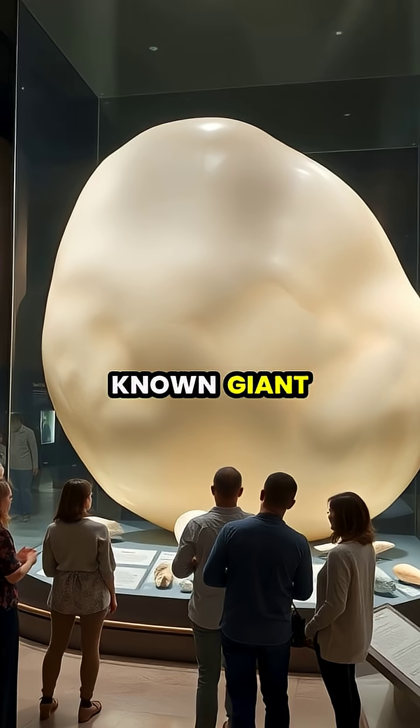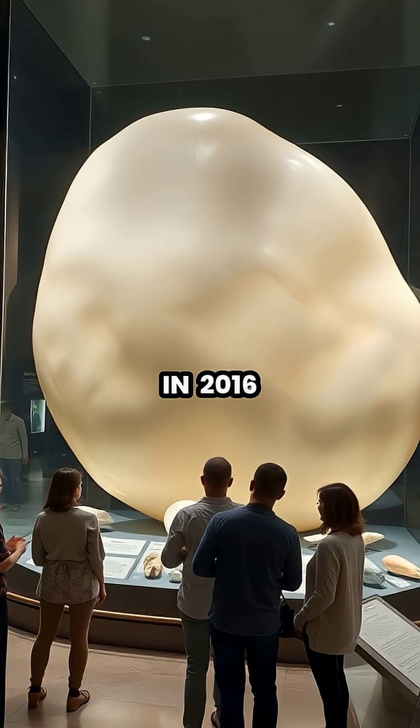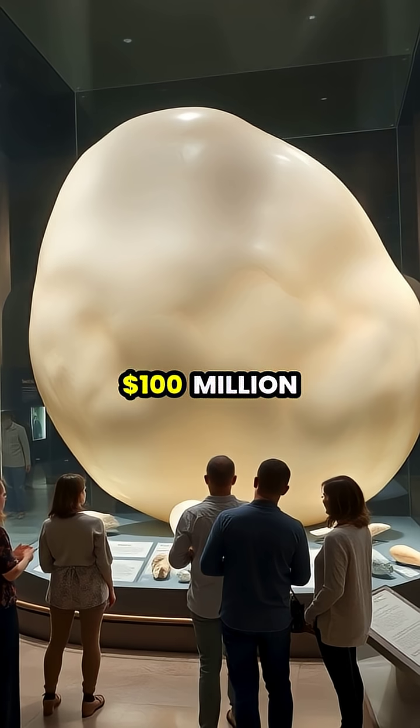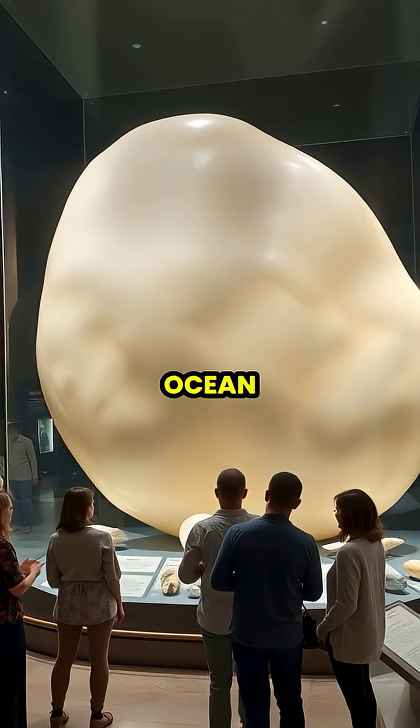The largest known giant clam pearl, discovered in the Philippines in 2016, is estimated to be worth over $100 million, representing one of the most valuable natural treasures ever found in the ocean.